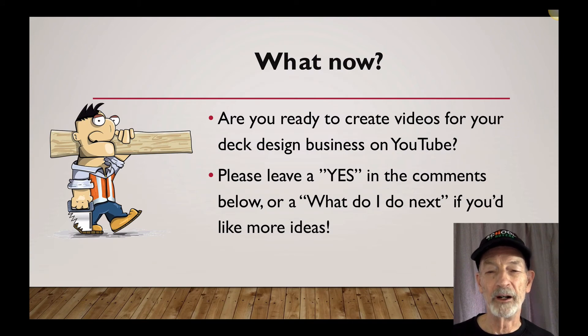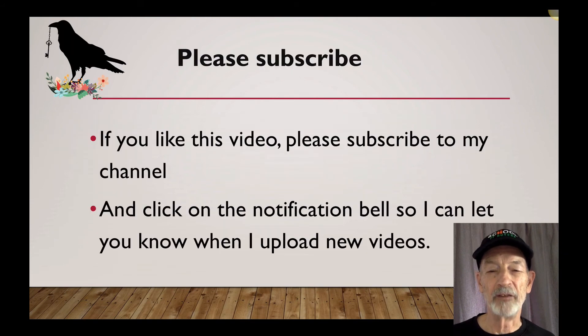What now? Are you ready to create videos for your deck design business on YouTube? If you are, please leave a yes in the comments below, or let me know what to do next if you'd like more ideas on YouTube. If you like this video, please subscribe to my channel and click on the notification bell so I can let you know when I upload new videos.